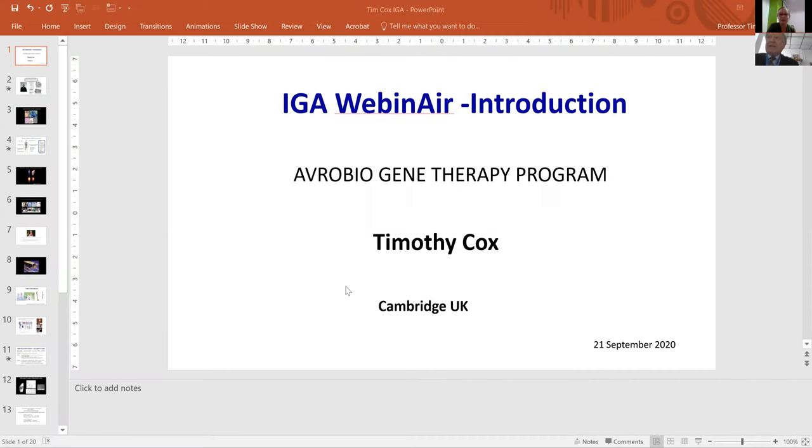Welcome everyone. This is the first of a series of educational webinars on latest developments in gene therapy for Gaucher treatment. Today we are focusing on Avropius lentiviral gene therapy — an ex vivo gene therapy approach for type 1 Gaucher disease. Before we start, I will ask Professor Timothy Cox to set the scene for this lecture.